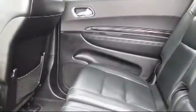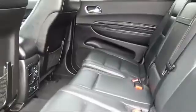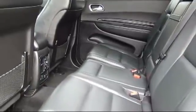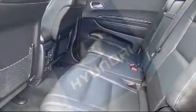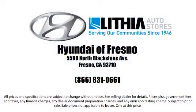We hope you'll give us the opportunity to experience the Lithia difference, so come by and see us or give us a call. We're located at 5590 Blackstone Avenue in Fresno, California, between Bullard and Barstow.